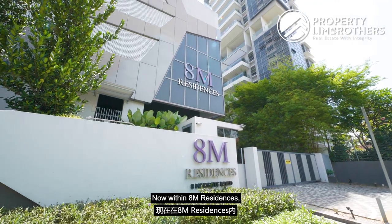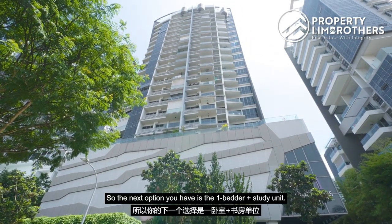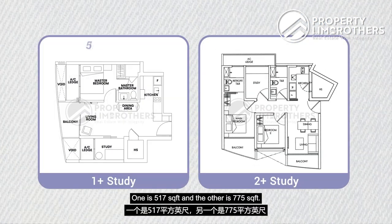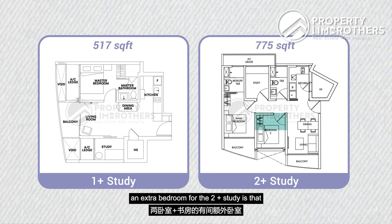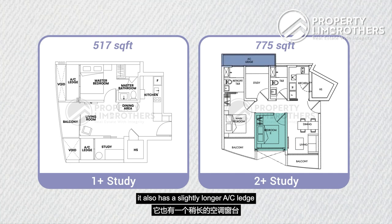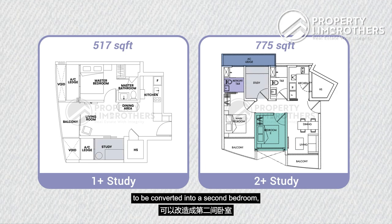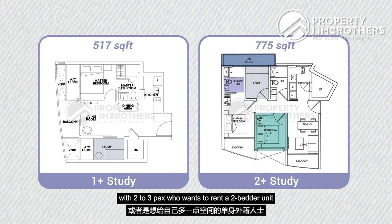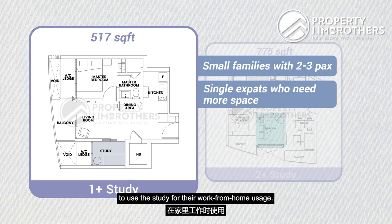There are no pure one-bedroom units at AM Residences, so the next option is the one-bedroom-plus-study. You may wonder whether to go for a one-plus-study at 517 square feet or a two-plus-study at 775 square feet. Besides the extra bedroom, the two-plus-study also has a slightly longer AC ledge and an additional bathroom beside the study. Because the study is sizable enough to convert into a second bedroom, this opens the door to small families of two to three, or single expats who want extra space for work-from-home use.